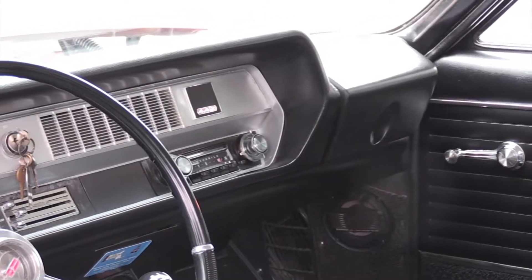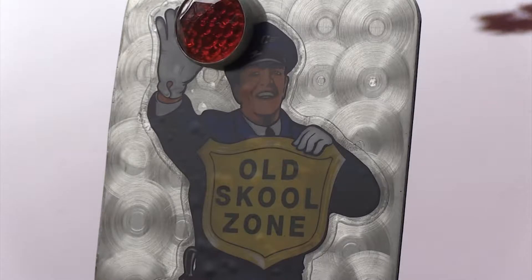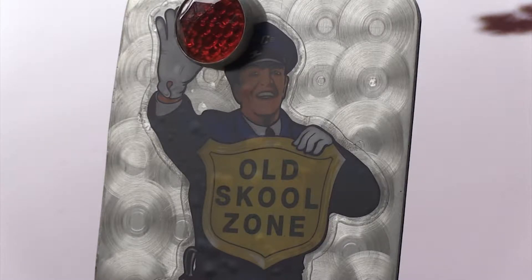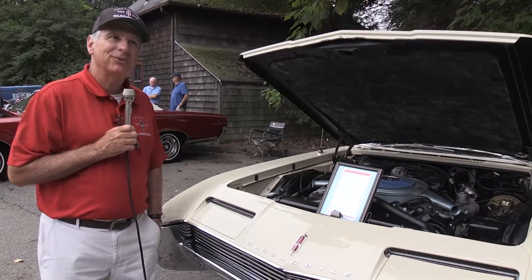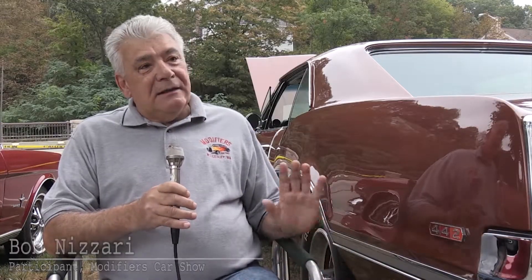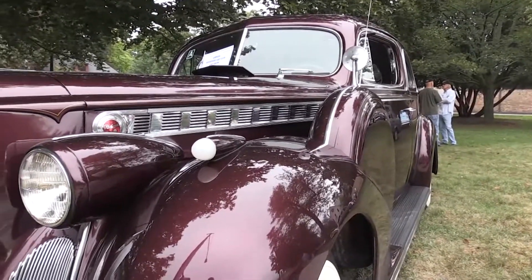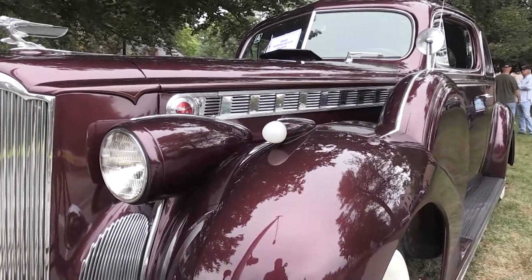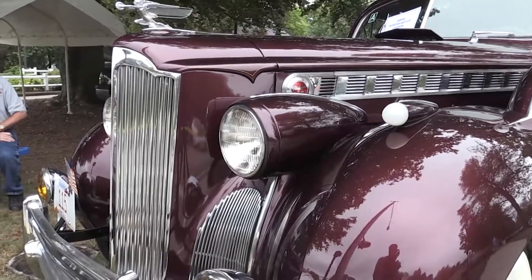We have an annual spring dust-off show at Kimball Farm in Lancaster, Massachusetts — the third Sunday in May every year. It's welcome to any Oldsmobile, so you don't have to be a member of the club to come to the show. If you do bring your Oldsmobile, we'll try to recruit you to become a member. I'm going to bring my '63 Oldsmobile 98 to the show next year. All of these old cars are for sale whether they're for sale or not — someone comes along with an offer you can't refuse, you sell it, and then you look for something else.